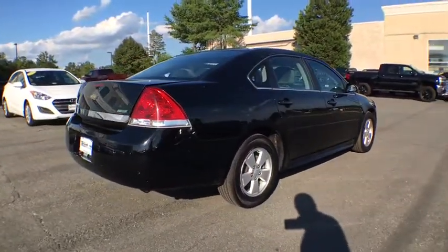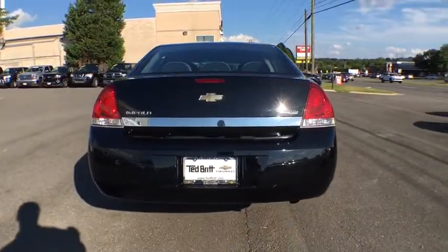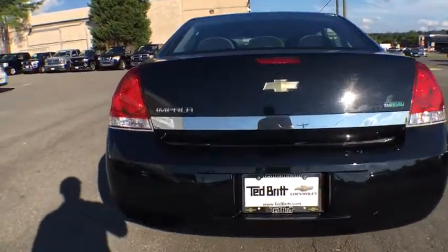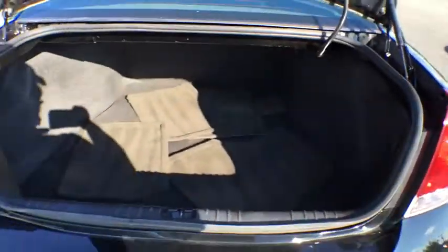This vehicle has less than 110,000 miles. Here are some of this vehicle's great options: front wheel drive, daytime running lamps, tire pressure monitor. A vehicle like this doesn't come along every day. Come in and get it before someone else does.